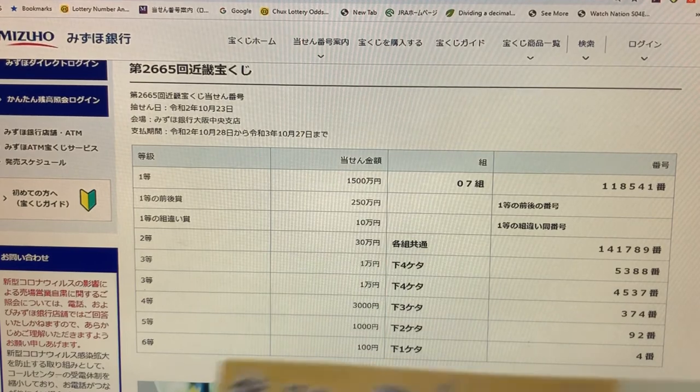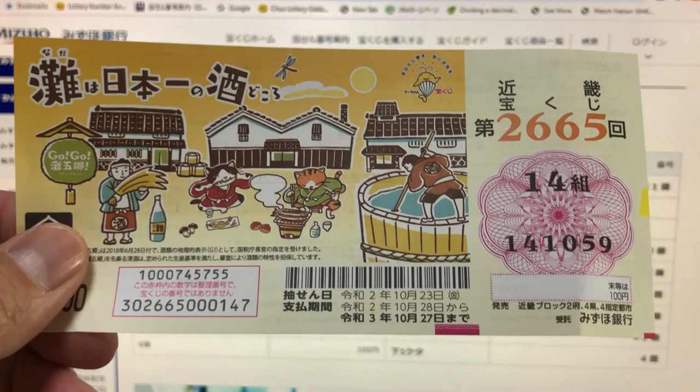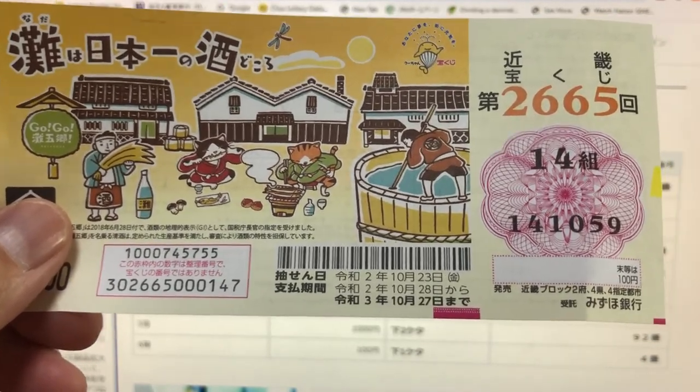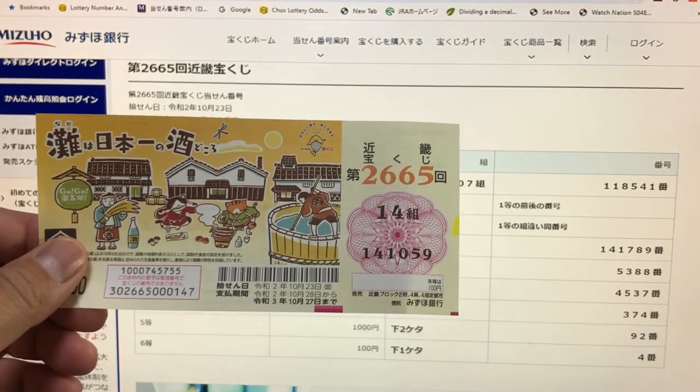Okay, let's check my ticket. This is Kinki Takoraku-ji, drawing 2665. My grouping number is 14 and my numbers are 141059.